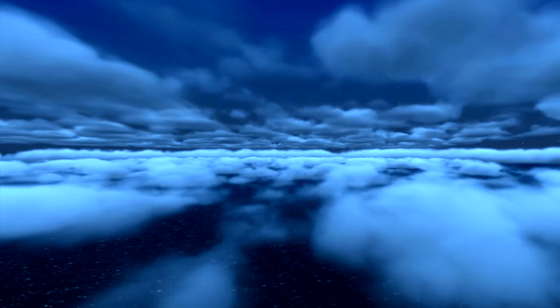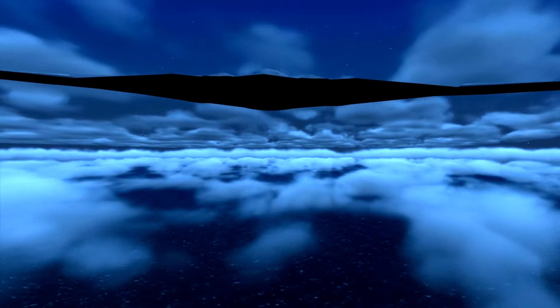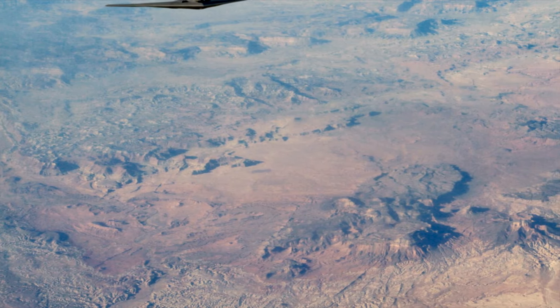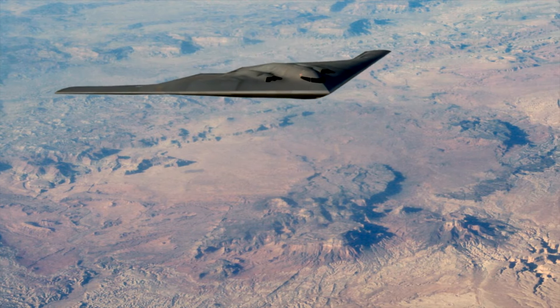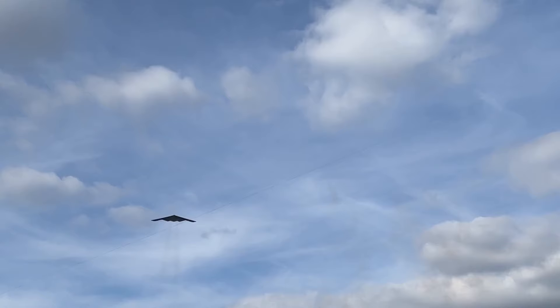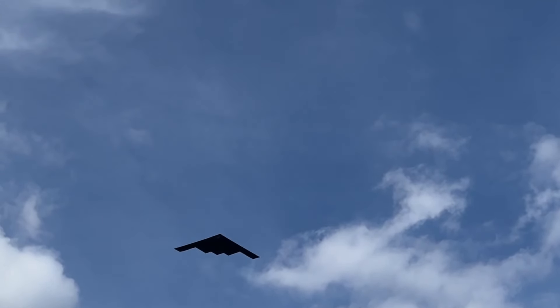The B-2 bomber is not just a marvel of modern military strategy, but also a beacon of future technological innovations in stealth aircraft. As we look forward to the next generation of bombers, the legacy of the B-2 ensures that the evolution of stealth and aerodynamic technology will continue to inspire and challenge aerospace engineering. Stay tuned as we continue to explore the incredible advancements in military aviation and beyond.